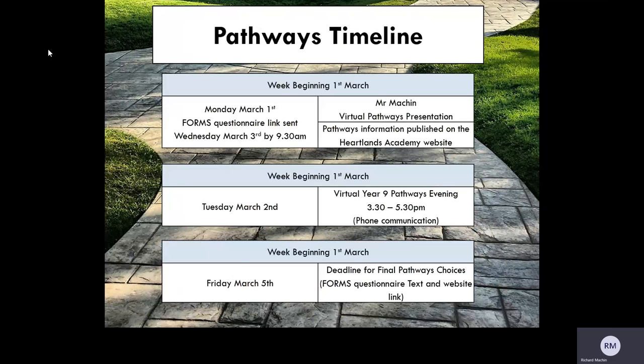The Forms questionnaire link will be sent on the morning of Wednesday the 3rd of March by no later than 9.30am. This will give you the evening of Tuesday March the 2nd to discuss and talk about all options with your child. The deadline for submission through the Forms questionnaire is Friday March the 5th at the end of the day, 3.15pm.